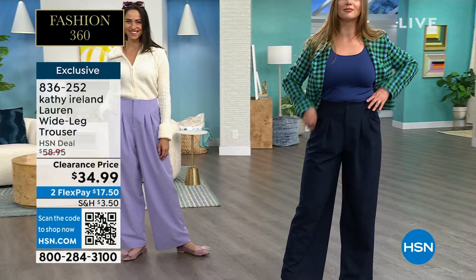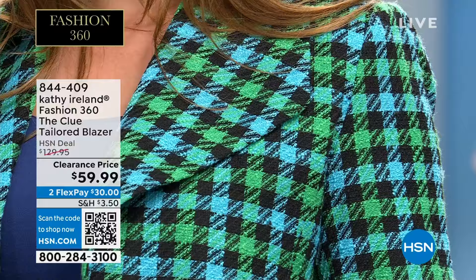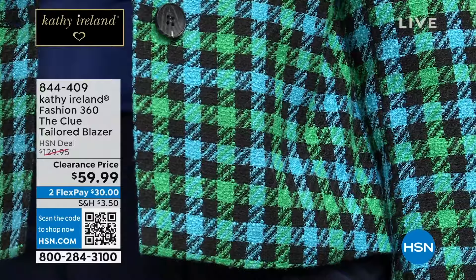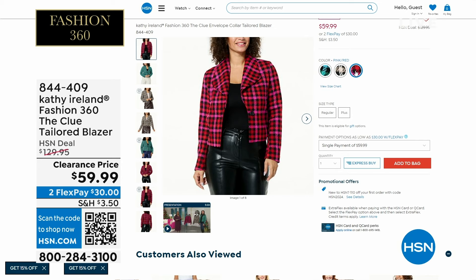Coming up at the end of the hour, the blazer that Dogmara has on — I wore it about two or three weeks ago in the pink. This is a clearance price at $59.99. It's a gorgeous tailored blazer. I love the plaid going on. It comes in that blue you see on Dogmara, in a pink, and also in an ivory camel. Three colors to choose from. $30 gets it home on FlexPay — interest-free payments if you want to split in half. 844-409 is the item number.